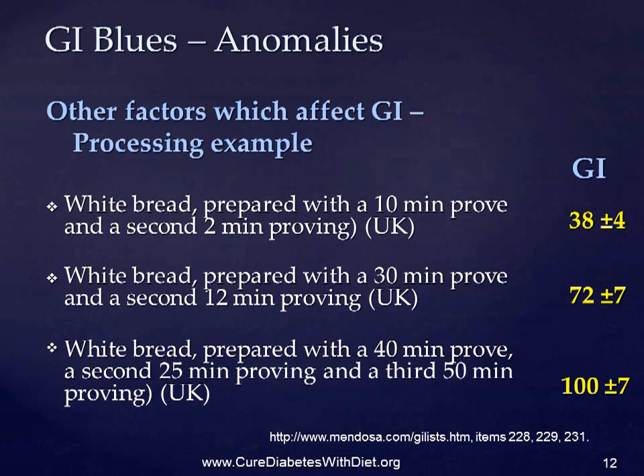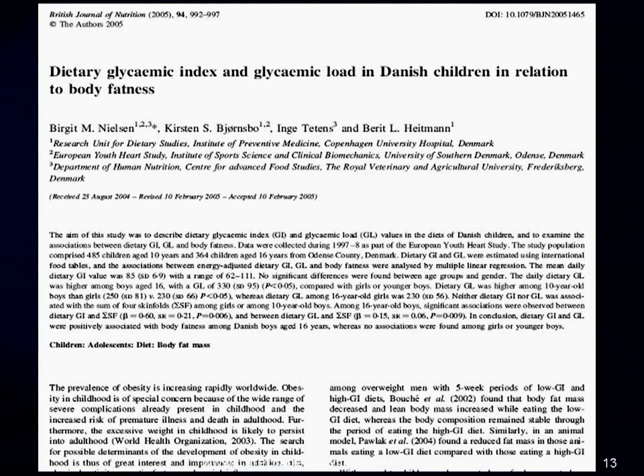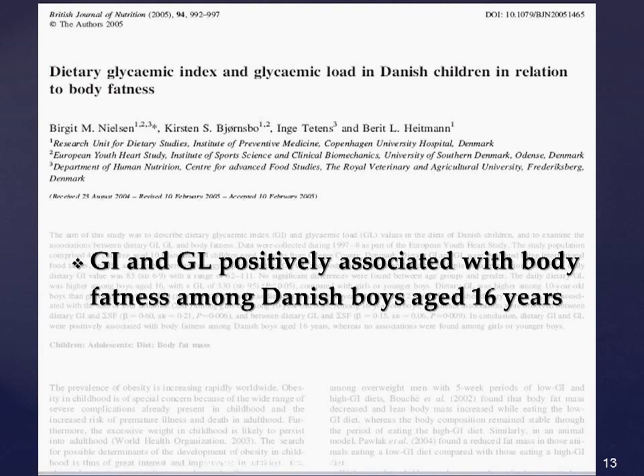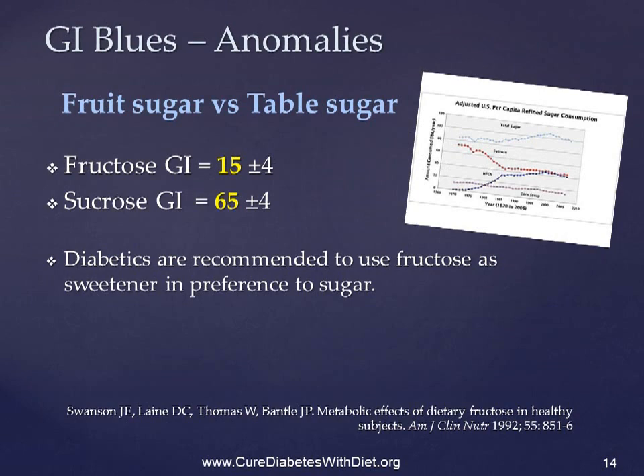And it's not just the food that might change this effect. Strangely, the sex and age of those who eat the foods also has an effect. In this Danish study, the glycemic index and glycemic load were positively associated with body fatness among Danish boys aged 16, but there was no similar association found among younger boys or among girls of any age. And lower GI doesn't necessarily mean healthier, particularly if you're diabetic.